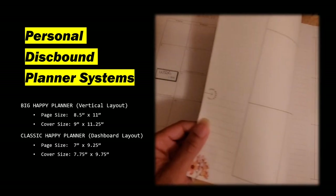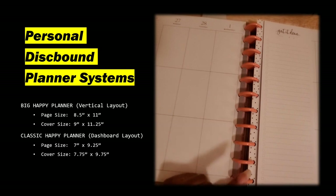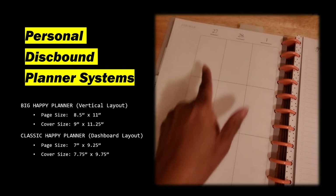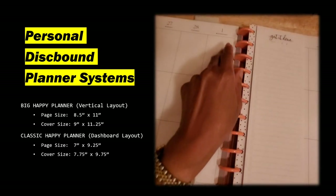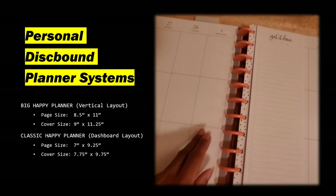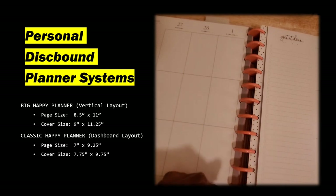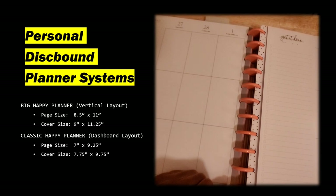In the month of March on this particular planner, it is the vertical layout. You have the notes here, and then you have the days — seven days a week — broken up into three. Because I prefer the dashboard layout, which I'll show you in a minute, I prefer that for writing plans and for my to-do list. This one I'm going to primarily use for memory keeping.